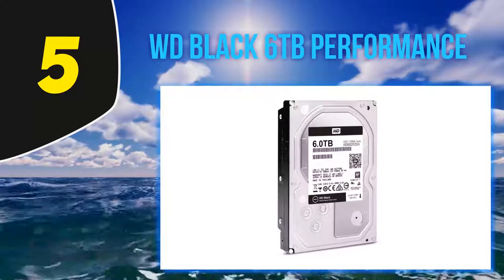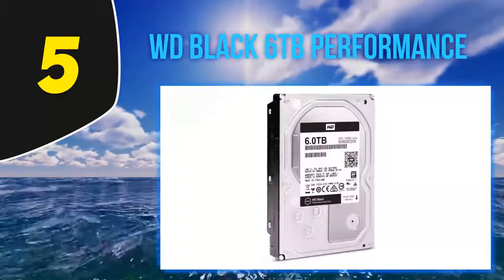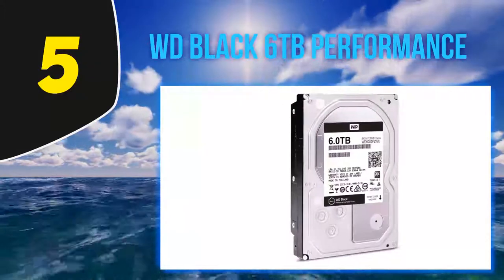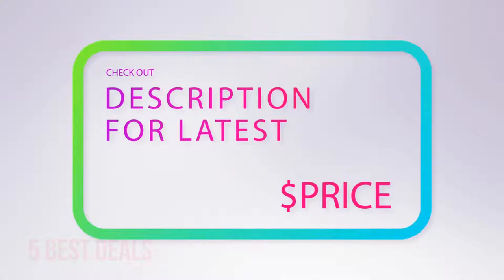Western Digital backs this drive with a five-year warranty that covers mechanical failure or DOA units. For more information and the latest price, check out the product links in the description underneath the video.